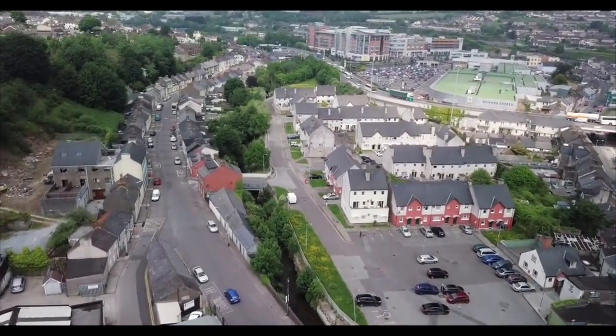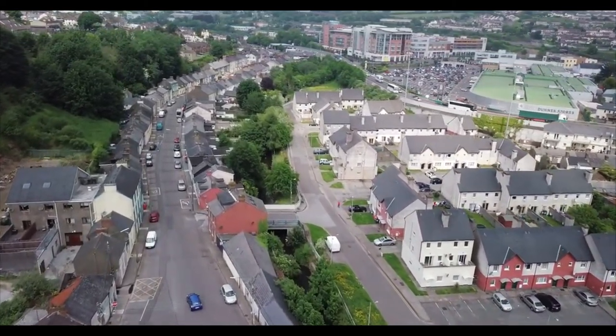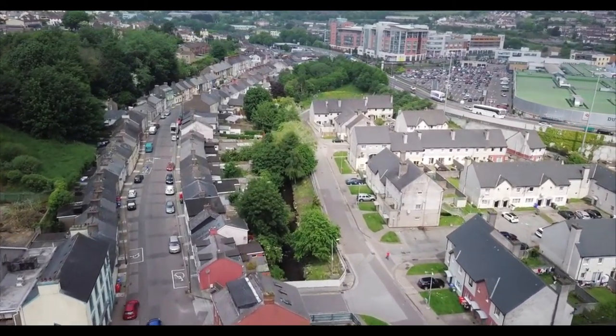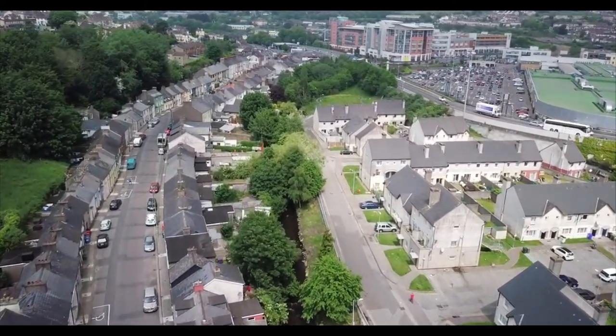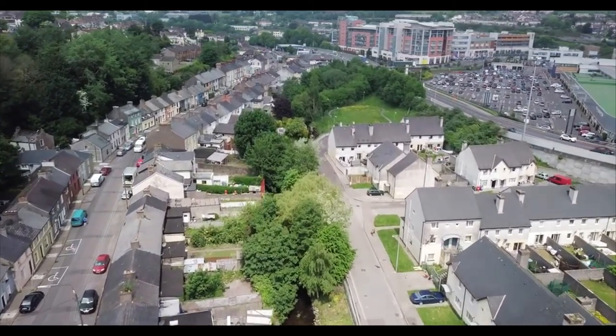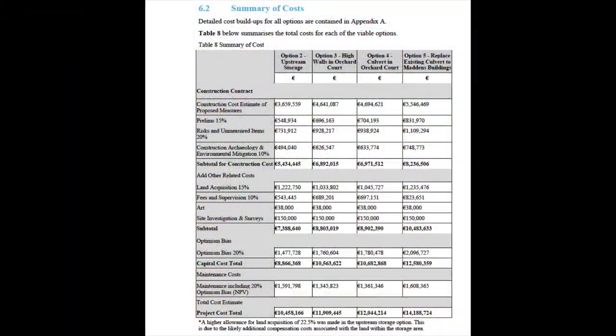Flooding has had a devastating and long-lasting impact on the people and businesses of Blackpool Village. Is covering over this 350m section of river the only solution? Does an alternative option exist? The answer is yes. One of the four options considered for Blackpool was upstream storage, seen here highlighted in red.